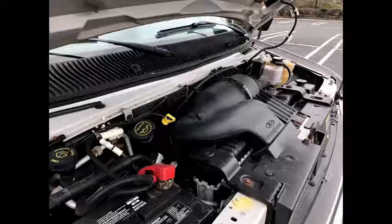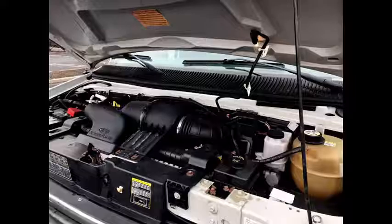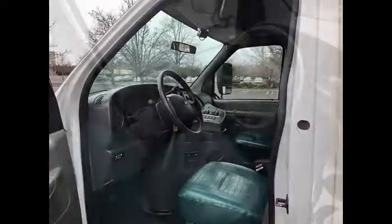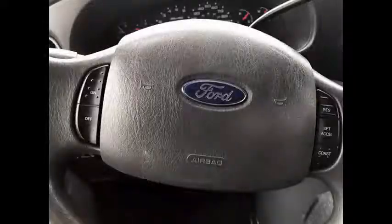It has a 5.4 liter V8 Triton gas engine and 5-speed automatic transmission with overdrive. All other mechanical functions are in excellent working condition and all fluids have just been checked and changed as necessary. Power heated mirrors and anti-lock brakes. The automatic transmission shifts smoothly and without hesitation.